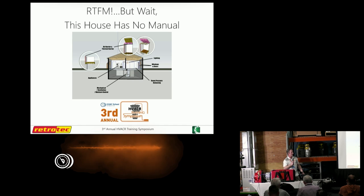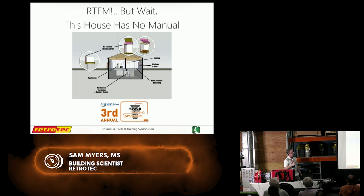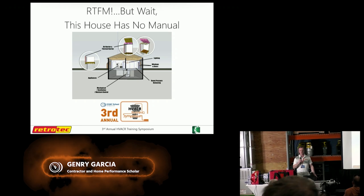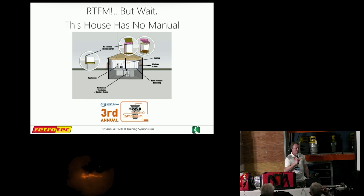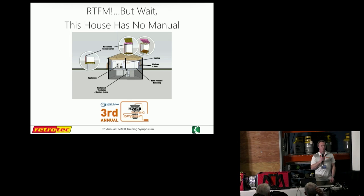My name is Sam Myers. This is Genry Garcia. As you see the title here — RTFM, but wait, this house has no manual. We came up with this concept in the HVAC and building science field: the best way to do things is to read the manual. But houses don't really come with those. There's a saying, especially with custom-built homes, that every house is a prototype.